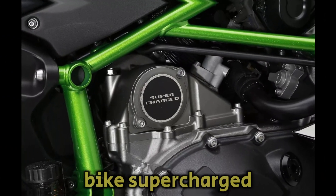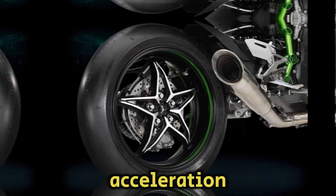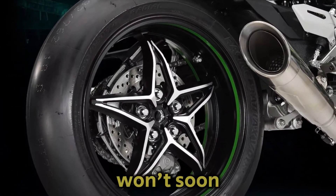The Ninja H2 street bike's supercharged engine creates unprecedented power for remarkable acceleration. The heavy growl of the boosted liter-class engine is a sound the streets won't soon forget.